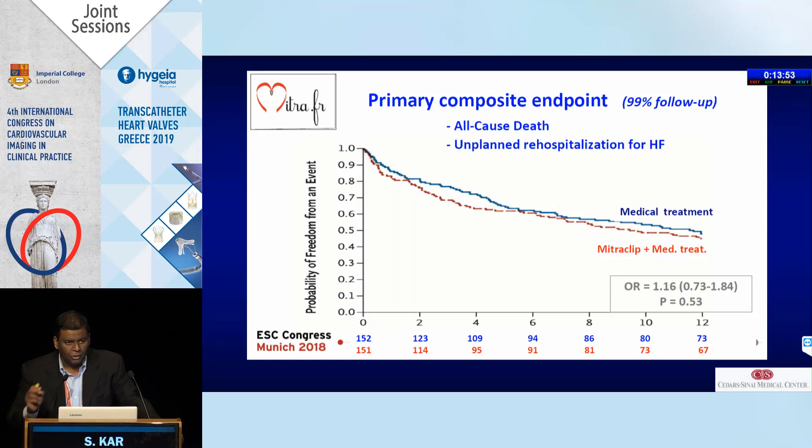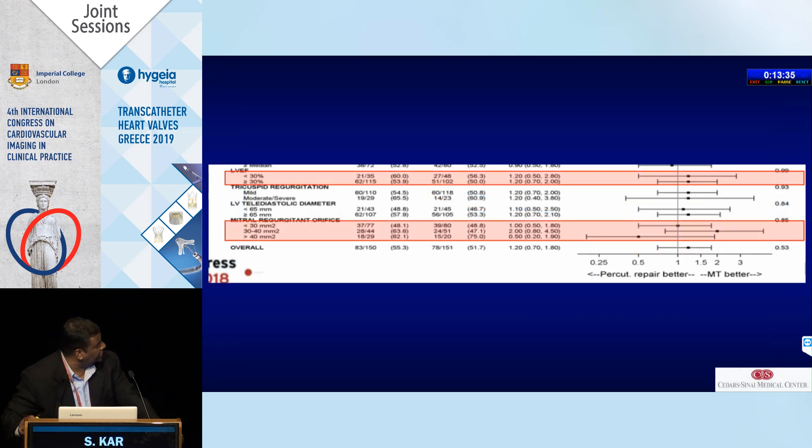Looking at the primary endpoint of all-cause mortality and rehospitalization for heart failure, there was no difference at one year. Unfortunately, quality of life data were not systematically collected. In a sub-analysis, patients with regurgitation volume ERO greater than 40 ml showed a trend towards superiority with MitraClip compared to the medical arm, though not statistically significant due to wide confidence intervals and small numbers. This suggested that if you treated truly severe MR, you might have made a difference.